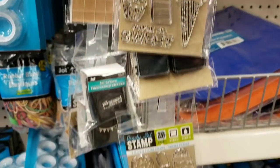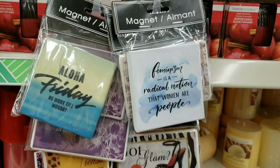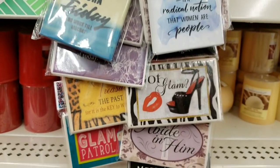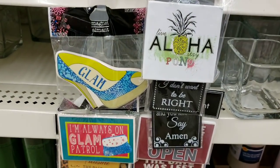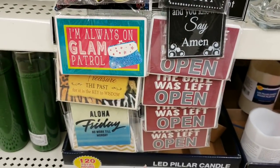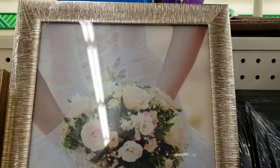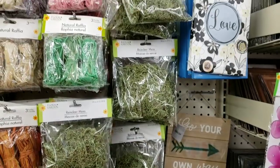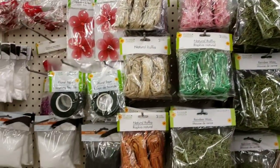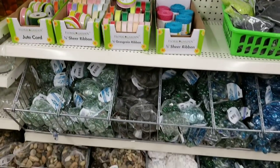Here's some of the clear stamps. A lot of magnets. This frame was beautiful. Just some craft stuff, some ribbon, decorative rocks.